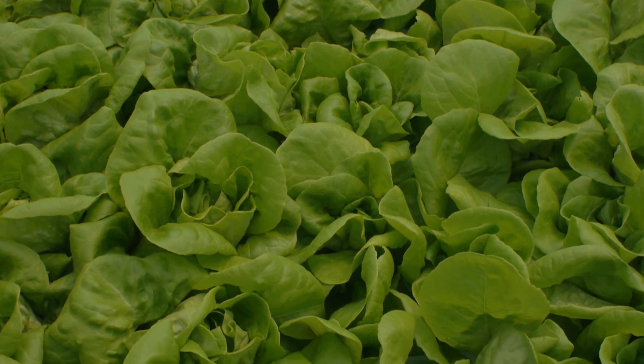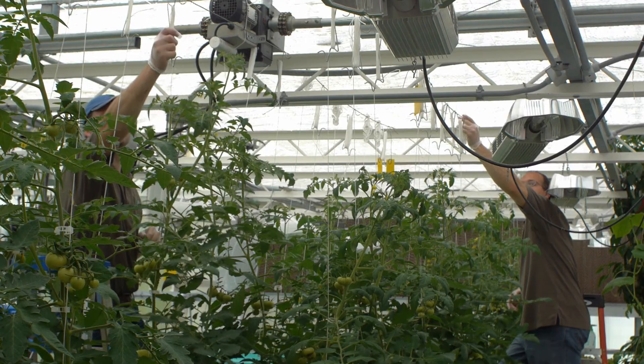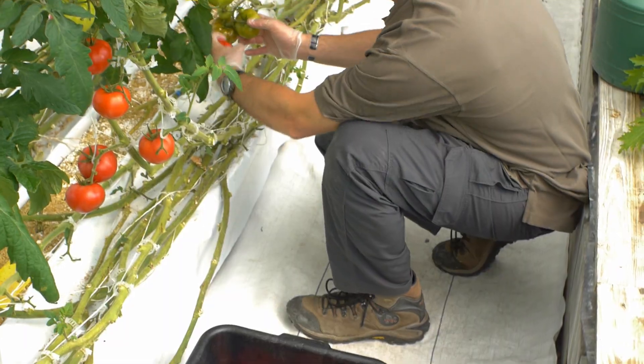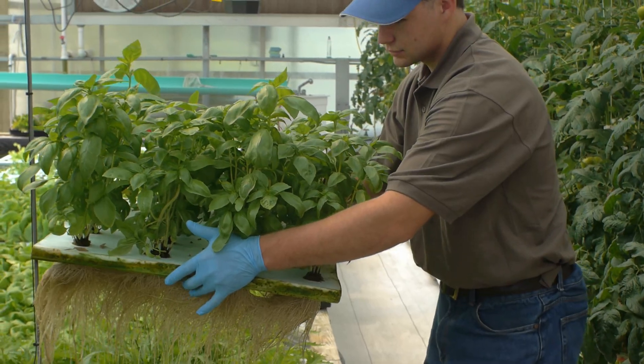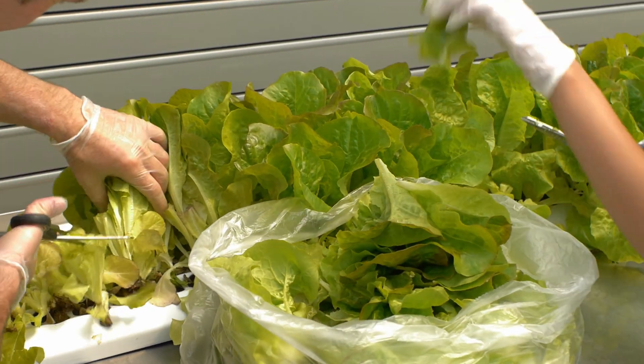Under optimum conditions, a thousand heads of lettuce can be produced weekly. Biosecurity is very important to us and to the health of fish and plants. Any time the plants are handled, gloves are worn to prevent transferring bacteria to the plants. Scissors and the table used to harvest the plants are all disinfected between uses.